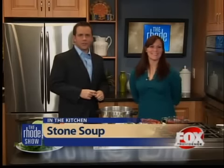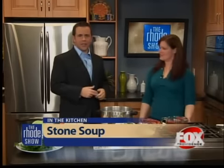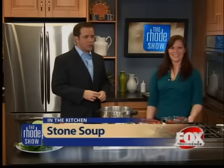Alright, this is Jen Cochran and she is here this morning. She works with Bertucci's and this morning she's making stone soup.